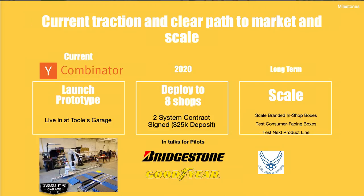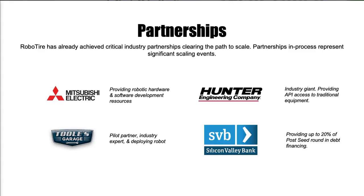We've launched our first pilot garage at Tools and are currently going through Y Combinator. We're deploying eight more systems this year and already have two systems under contract, with talks underway with some of the heavy hitters for pilots. We've formed four major partnerships: Mitsubishi is my robot manufacturer helping with robots and software development, Tools is my partner garage, Hunter Engineering supplies the tire changer and balancers and has given me access to their systems, and Silicon Valley Bank is helping with our debt financing.